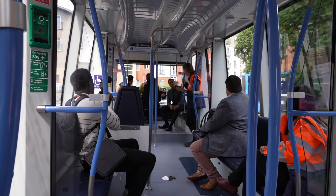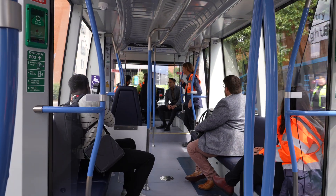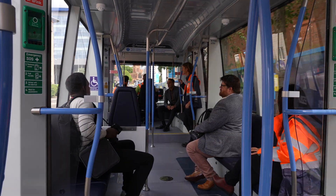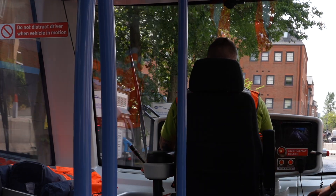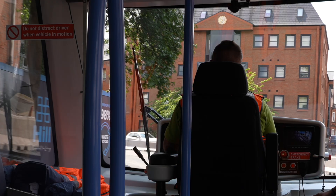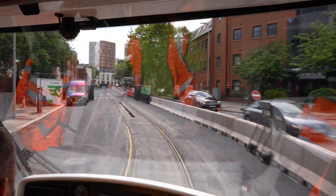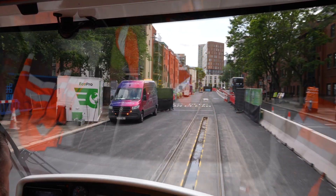Passenger rides on the special test track ran during June, and by all accounts, they were well received. They've come along and they've been impressed with what they've seen. They've said that the journey is smooth, that the vehicle is spacious. They like the light and the big windows — it gives them a sense of place. Yeah, we're really pleased with the progress to date.